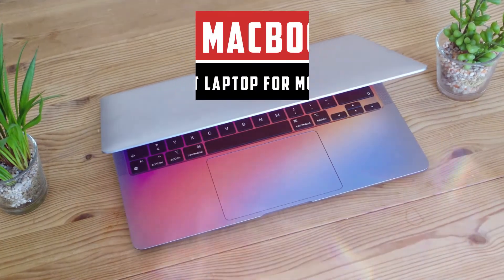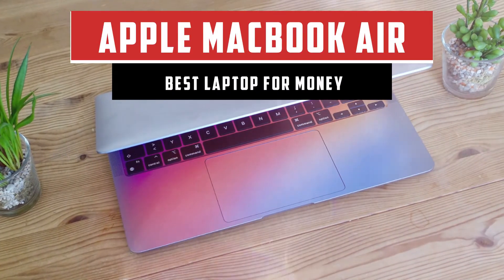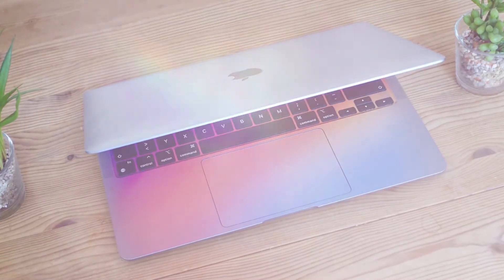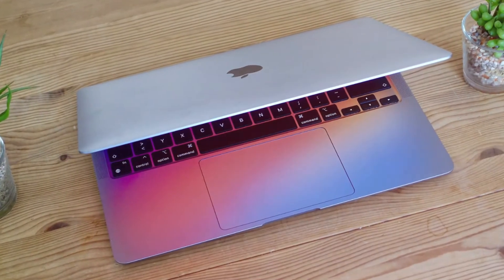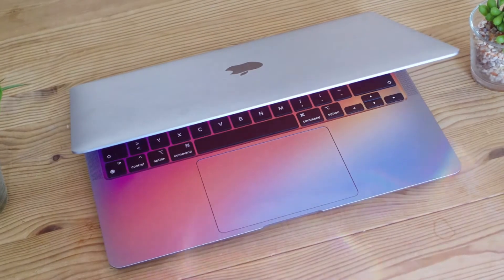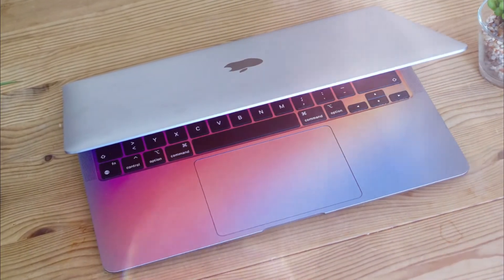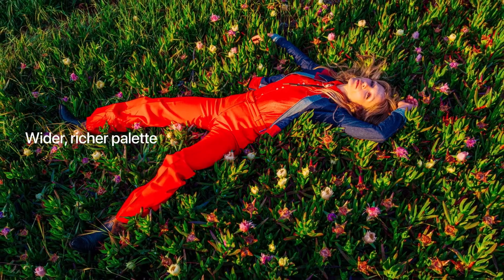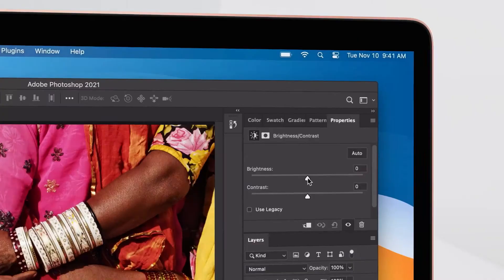Number 2: Apple MacBook Air. The laptop comes with a 13.3-inch Retina display with P3 wide color for vibrant images and incredible detail. The display features LED backlit IPS technology with 2560x1600 native resolution at 227 pixels per inch, with support for millions of colors.